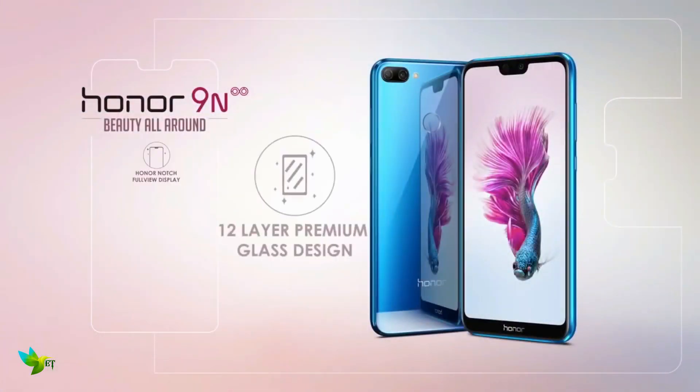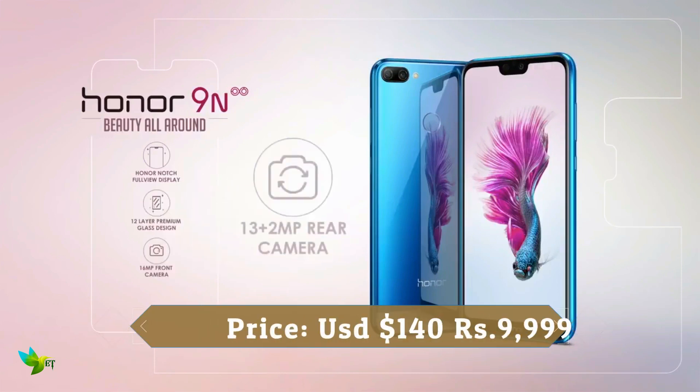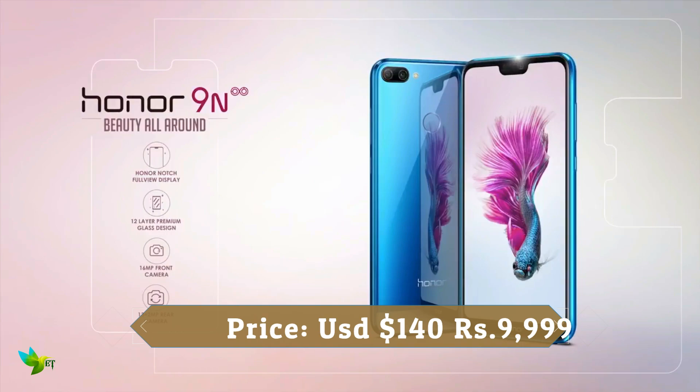The camera comes with a variety of modes and features like portrait and group selfie. The Honor 9N will arrive in midnight black, sapphire blue, lavender purple, and robin egg blue.